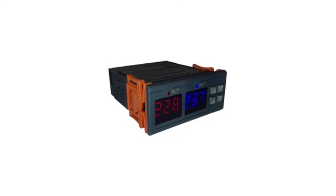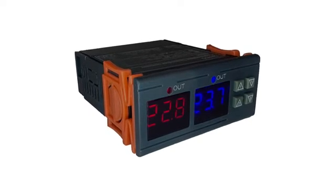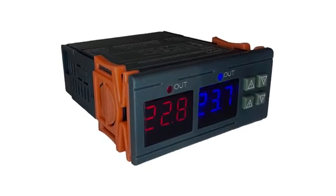With easy-to-read color displays, customizable units, and a power consumption of under 3 watts, the Engine Watchdog is truly your engine's best friend.